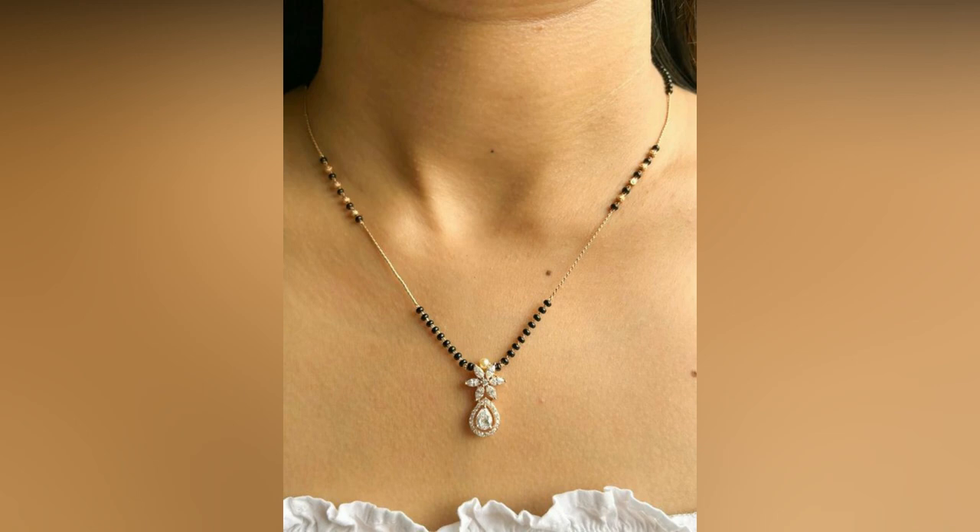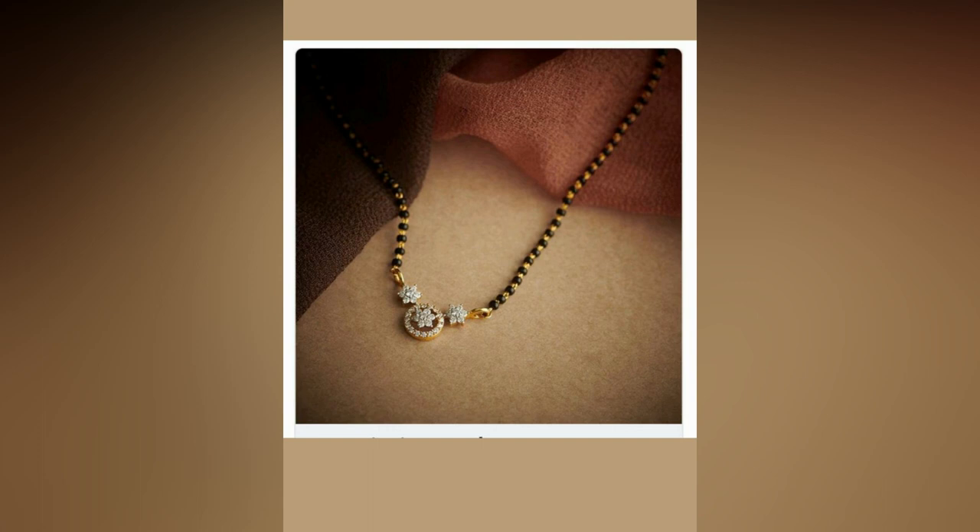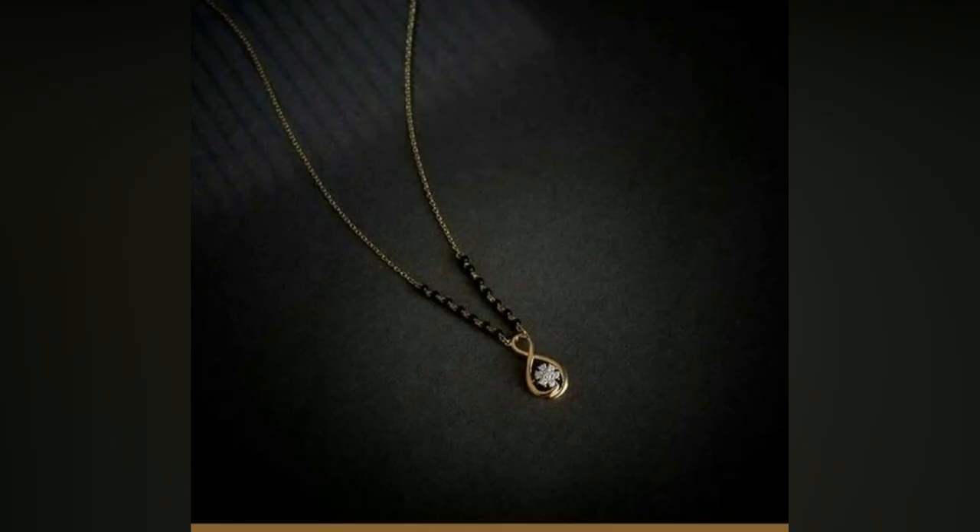With the changing times, the design and style of Mangal Sutras have also evolved, catering to the modern taste of women.